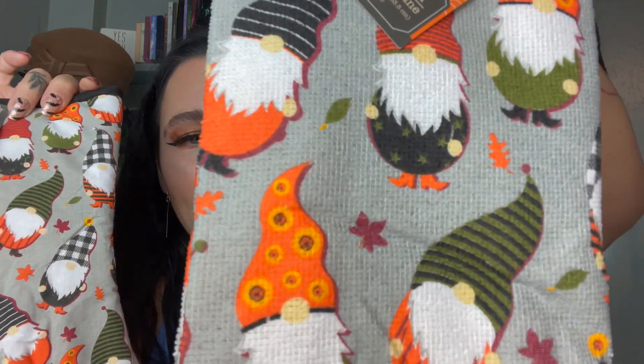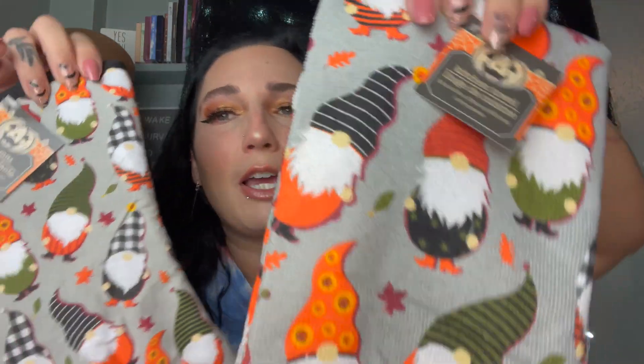Moving on to the next bag — I only have two things in here and this was from one of the stores in Madison. I picked these two things up specifically for my mother-in-law and they were the only two things I got at that particular store. I was super excited to find them — I hadn't seen these in any other stores. We have a gnome Halloween towel and oven mitt in fall Halloween type colors. My mother-in-law loves gnomes — anytime I see anything gnome-related I pick it up for her. She's going to love them.